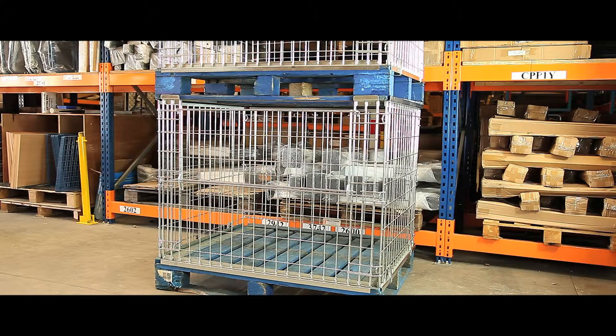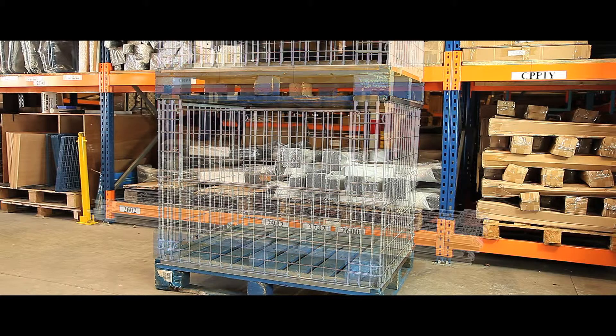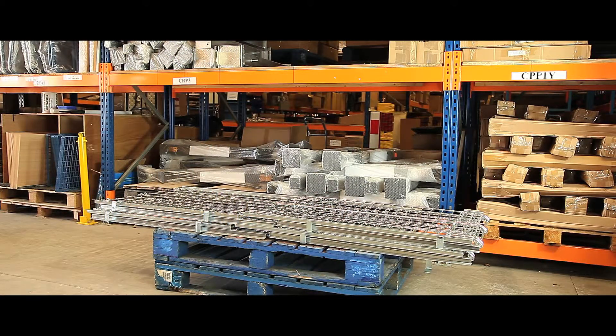All units are fully collapsible and stackable, ideal for space saving storage or making room for your returning stock.